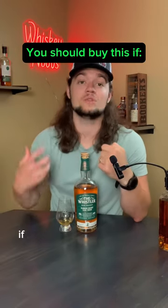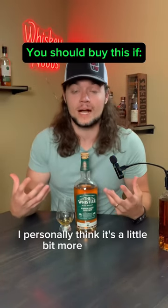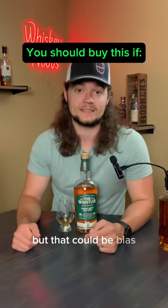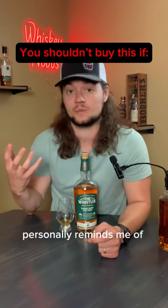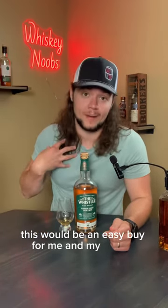You should buy this if you like the flavor of Irish whiskey but you want a little bit of extra pop. I personally think it's a little bit more complex than other Irish whiskeys I've had in this price range, but that could be biased. You should not buy this if you don't like that kind of pale bitterness that can come with a sherry finish. Personally, it reminds me of Swiss cheese — maybe you know what I'm talking about. For $35, this would be an easy buy for me and my palate.